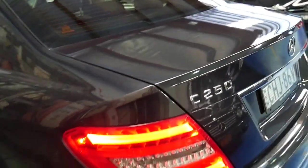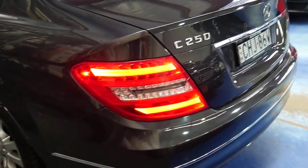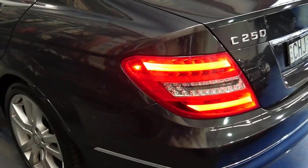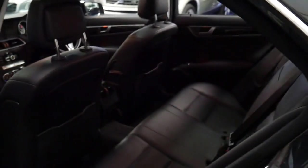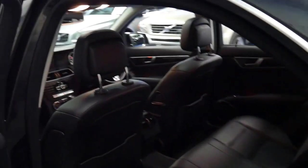I think this represents excellent value for money. A C250 would have been well in excess of $80,000 when it was new. Just 72,000 kilometres with all this gear represents very good value for any customer.